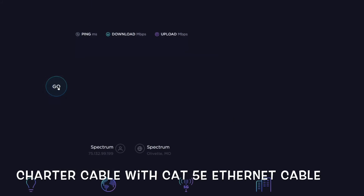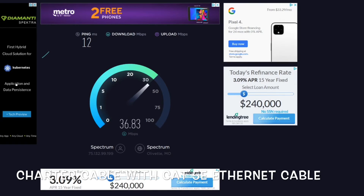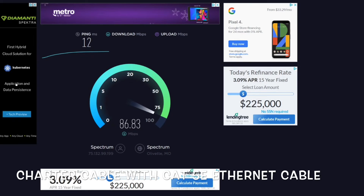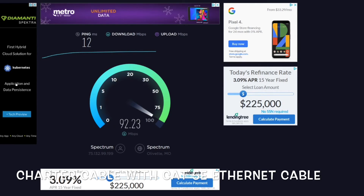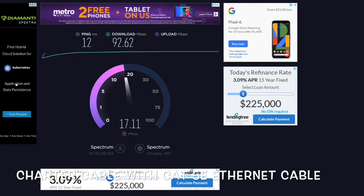Back to Charter cable, this time running with the Category 5e Ethernet cable. As you can see on this test, it's a massive disadvantage over the Cat7 — it's a night and day difference, mainly for the downloads; the uploads are pretty close. So my recommendation: if you have an older Ethernet cable and have a higher-end modem, or even if you're paying for 100 megabytes per second, I would highly recommend upgrading your cable. It's very cheap to do and the results, as you can see, are quite impressive.